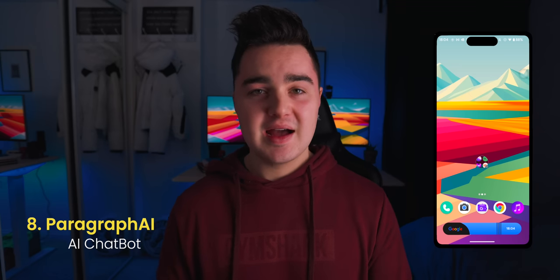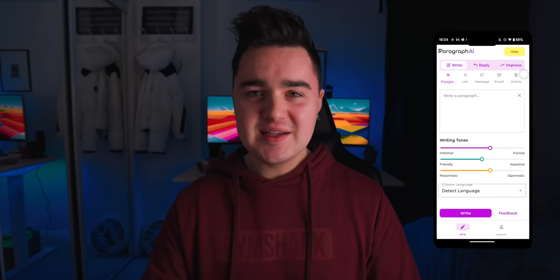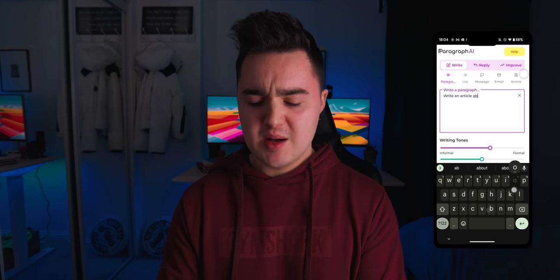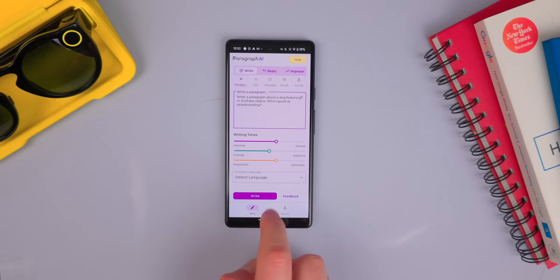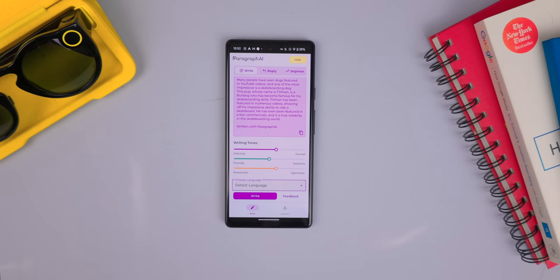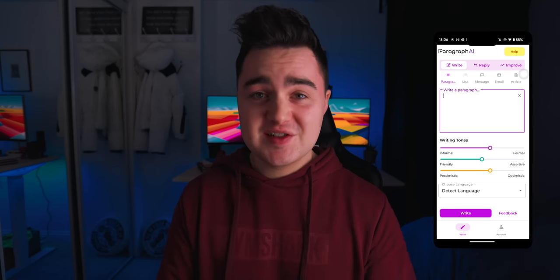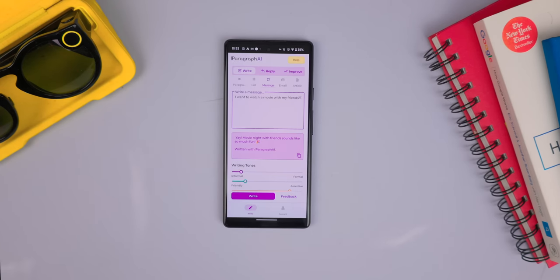Number eight is Paragraph AI, and this is an AI chatbot which will write an essay, a paragraph, or a news article based around literally a query of a few words. You just click on the search box, type in anything you want — for example, 'Write an article about a dog filming YouTube videos.' Underneath you can choose how formal it is, how friendly it is, and how pessimistic it is. You can also choose your language — there's 25 different languages. Not only can you turn a simple query into an entire essay, but you can also generate lists and reply to messages by simply pasting the message in, and it will automatically reply for you, which can save a lot of time — and it's completely free.